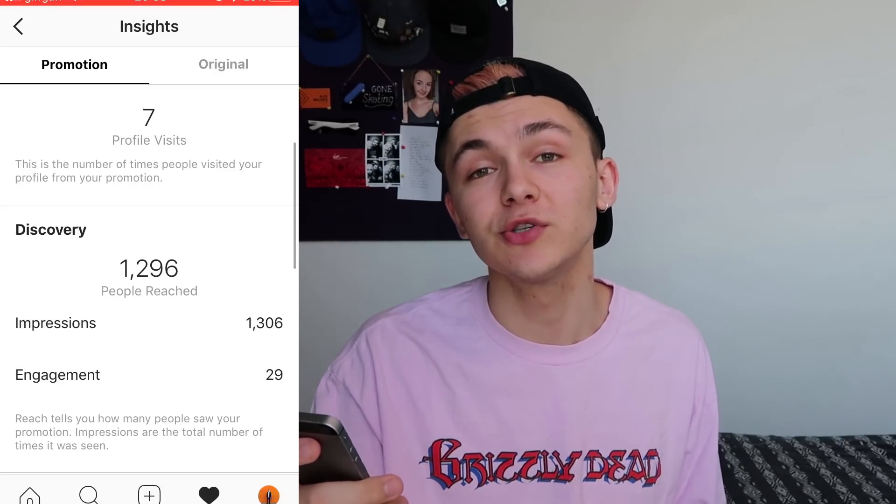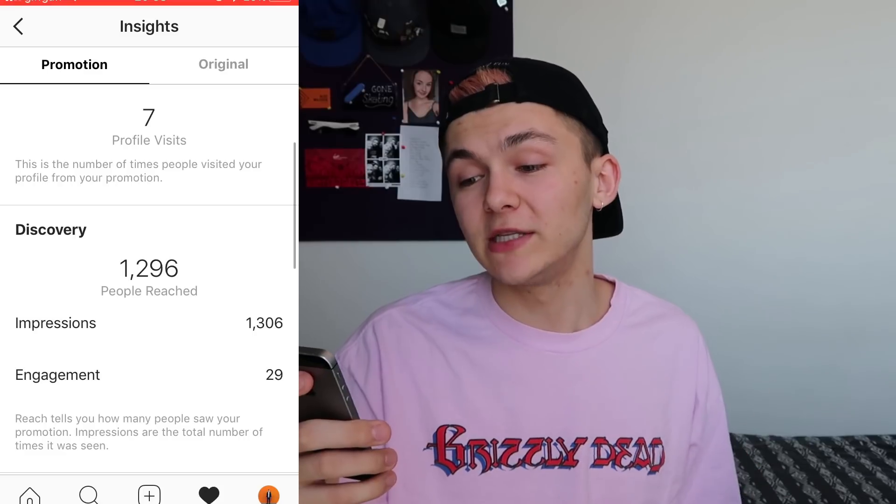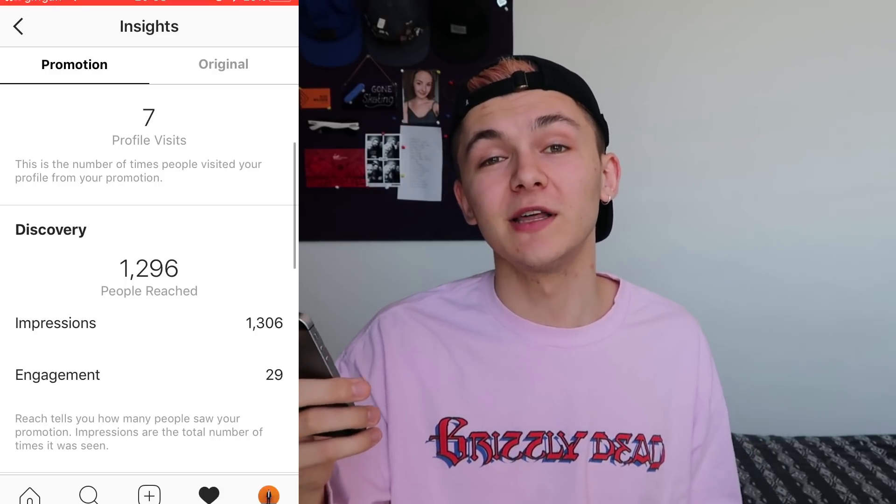For impressions and reach, Instagram said I'd get a minimum reach of 2,800. I only hit 1,306 impressions with a reach of 1,296 — not even half the estimated minimum. It also says I got 29 engagements, but I only got four likes over 24 hours. The only way I can get to 29 is 22 clicks plus 7 profile visits, though that doesn't quite make sense to me either. If someone can clear this up in the comments I'd appreciate it.